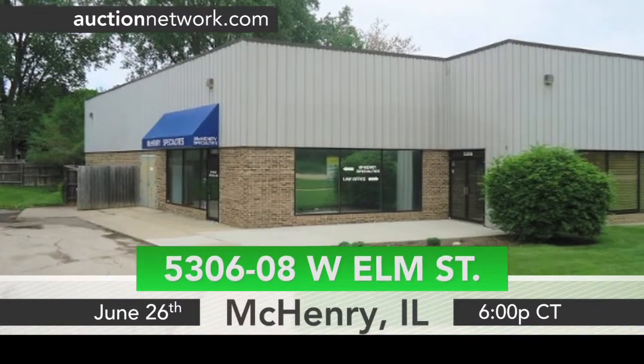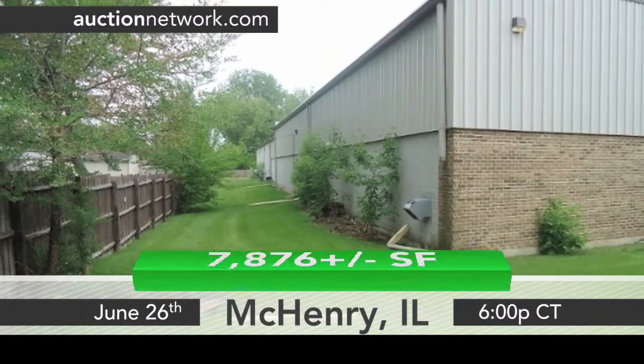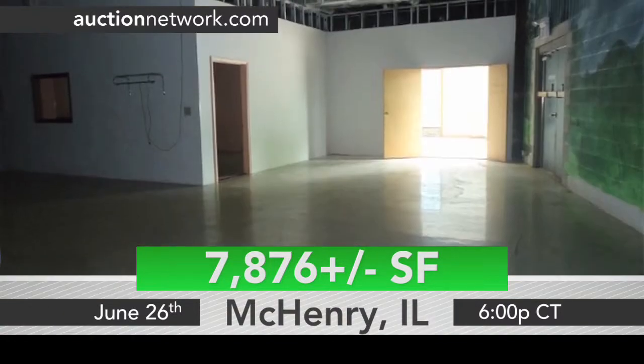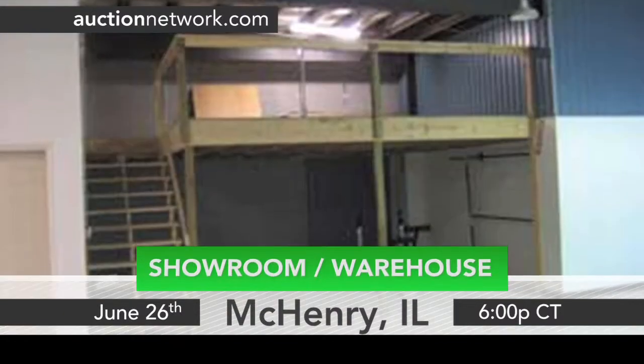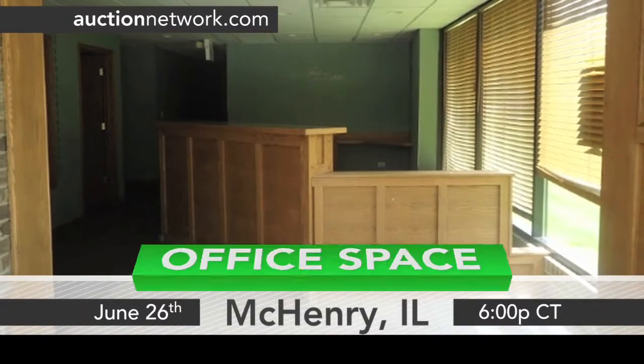The second property is a 7,800 square foot two-unit commercial condo located in McHenry, Illinois, built in 1992. The first unit has over 5,600 square feet of showroom or warehouse space. The second unit is comprised of 2,200 square feet of office space.